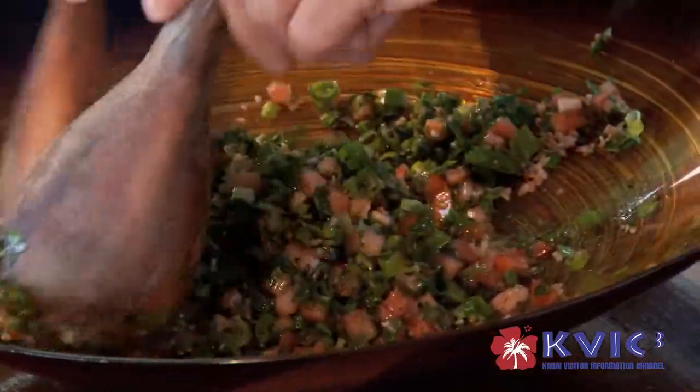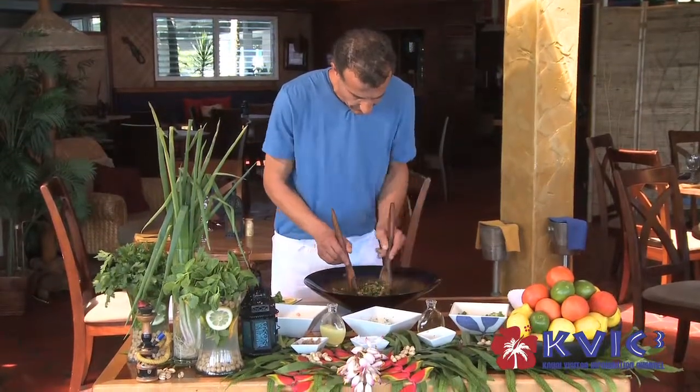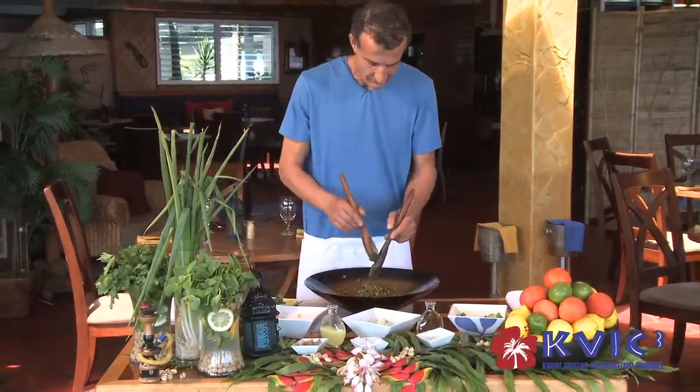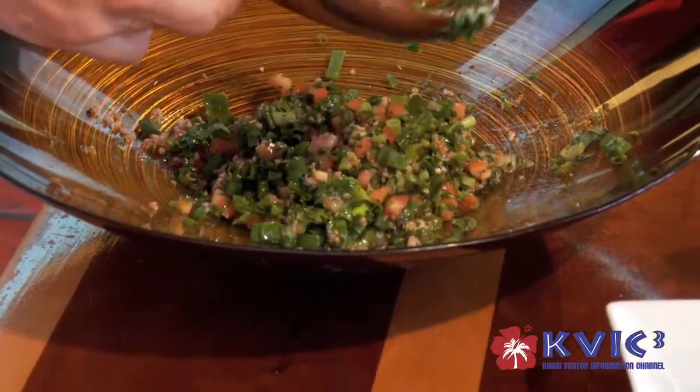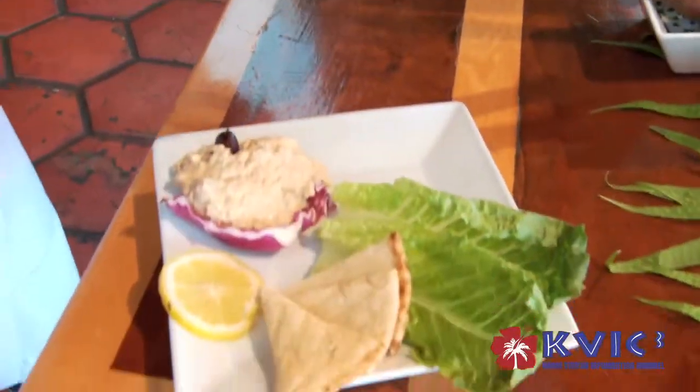What we have on the menu is all Mediterranean food — two salads, a summer blast salad, all with fresh ingredients from Kalani Farm. And served with hummus, which is garbanzo beans, ginger, garlic, virgin olive oil, and sesame oil.